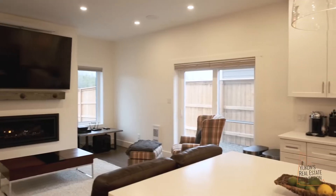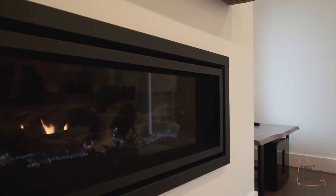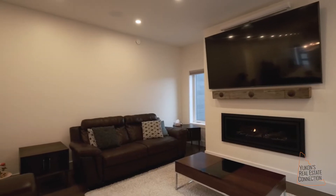The entertainment system in the living room is second to none — 85-inch television, Sonos sound system that can act as a home theater system but also just to listen to music. If you don't want all the sound and all the images, why don't you sit down, grab a glass of your favorite libation, and enjoy the propane fireplace. The flame pattern in this unit is like something you've never seen before.